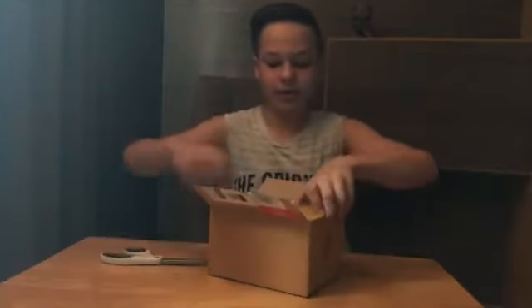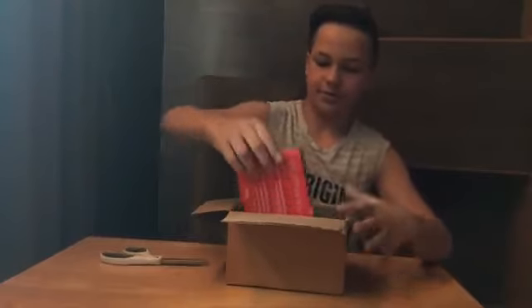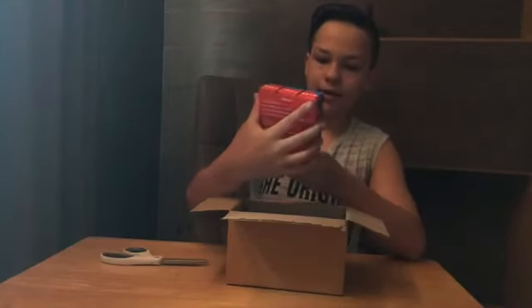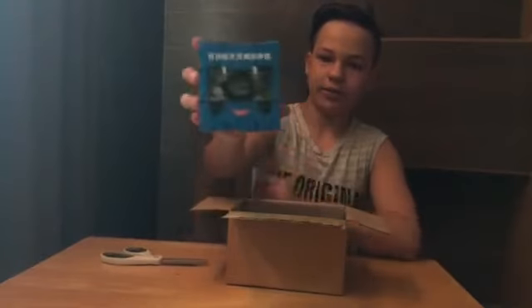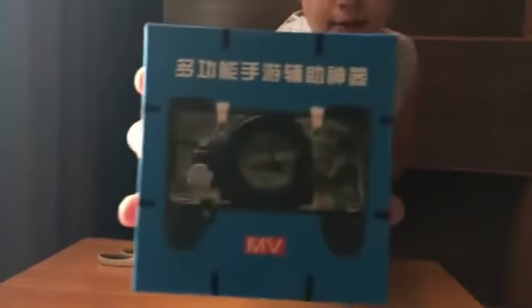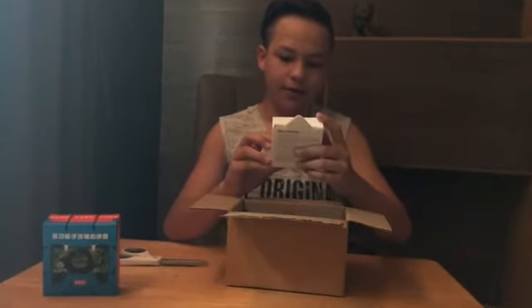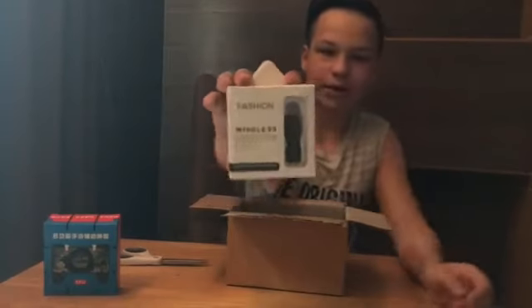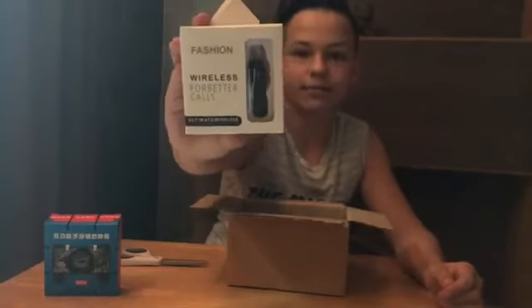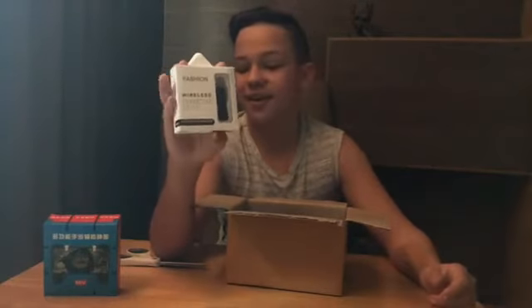Already looks better than the last box. So we have like a phone holder — an MV phone holder, I don't know what to call it, but there you go, that's the first thing in the box. Then we have something for better calls — I got a headset, like a mic piece. I've actually always wanted one of these, so I'm happy I got one.